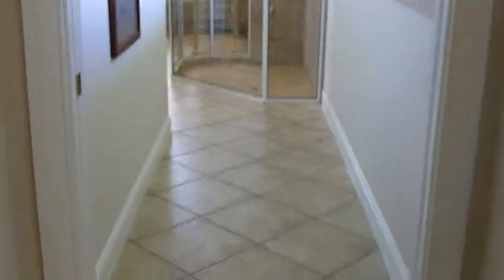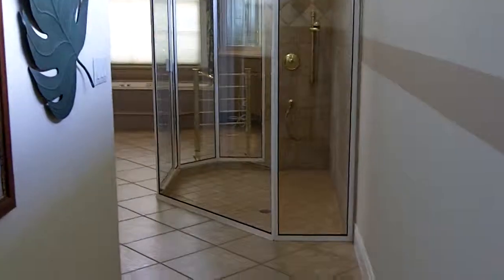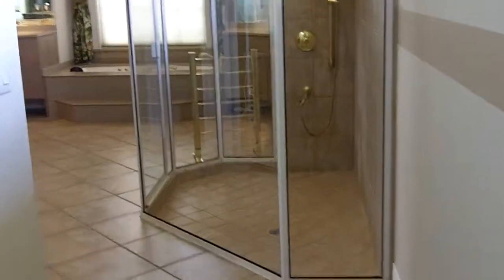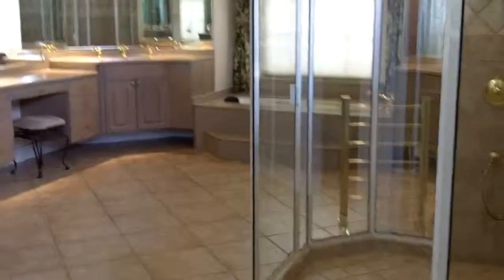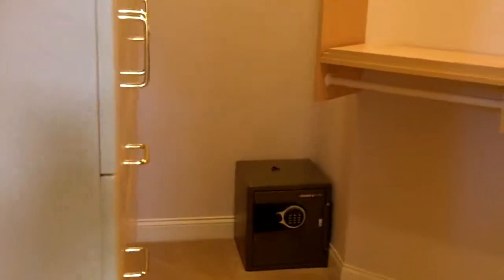Refrigerator is still there. She said she's probably going to leave these wall treatments. It looks like she's going to leave the safe.